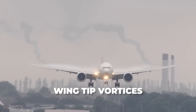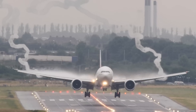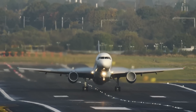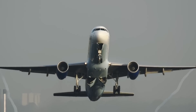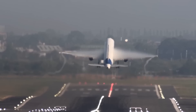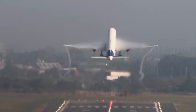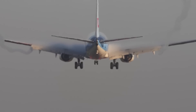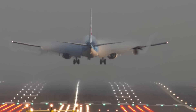Wingtip vortices are generated due to the difference in pressure between the upper and lower surface of the wing. The upper surface is at a lower pressure, and the lower surface is at a higher pressure — and it is this pressure difference that enables a wing to generate lift. As the lower surface is at higher pressure than the atmosphere, the air tends to flow outwards towards the tip of the wing. At the same time, as the upper surface is at lower pressure, the air tends to flow inwards. At the tip of the wing, a swirling motion is triggered by the mixing of high and low pressure air, which produces vortices.